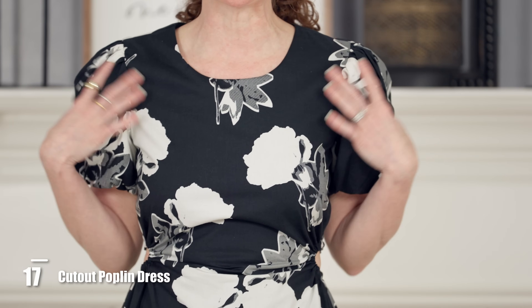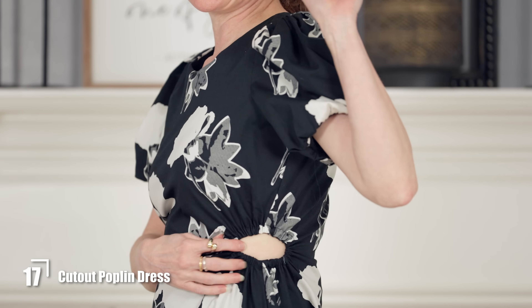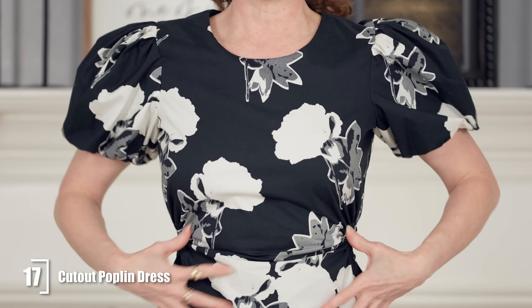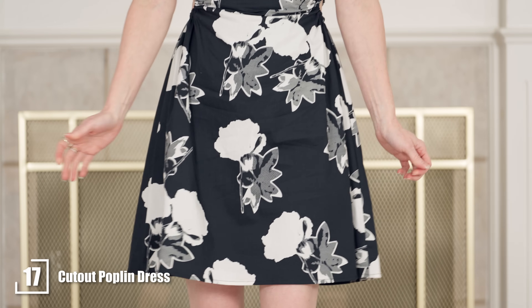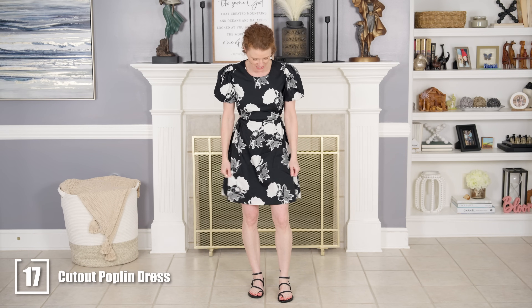This dress represents a lot of fun trends right now: the puff sleeve, a really pretty black and white print, and cutouts on the side which are elastic so they're stretchy and comfortable. The elastics cause the dress to ruche in the middle so it's really forgiving, even though it's kind of sexy with the cutouts. This is a good dress to dress up for a wedding or just throw on with sandals or sneakers. It's cotton poplin with a little spandex, and if you don't like the print it comes in three other colors.